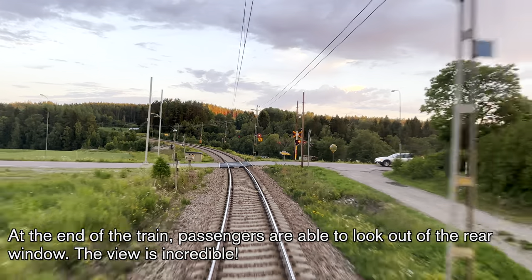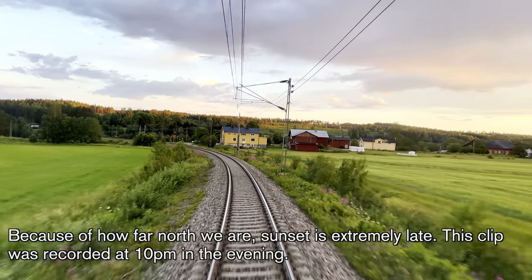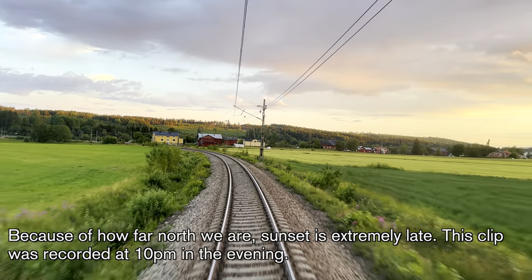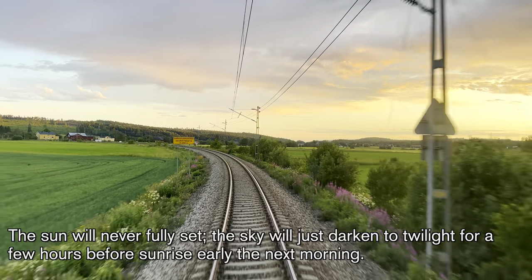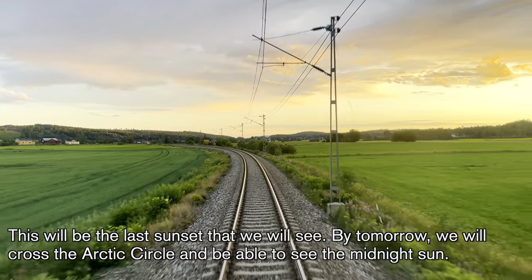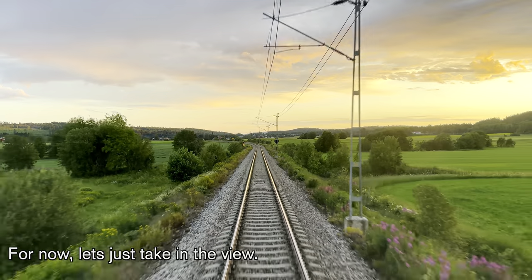At the end of the train, passengers are able to look out of the rear window — the view is incredible. Because of how far north we are, sunset is extremely late. This clip was recorded at 10 p.m. in the evening. The sun will never fully set; the sky will just darken to twilight for a few hours before sunrise the next morning. This will be the last sunset that we will see. By tomorrow, we will cross the Arctic Circle and be able to see the midnight sun.